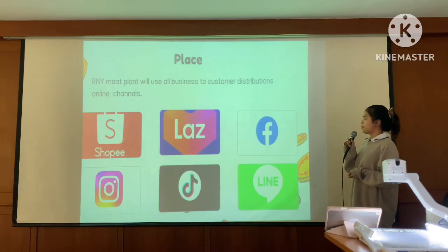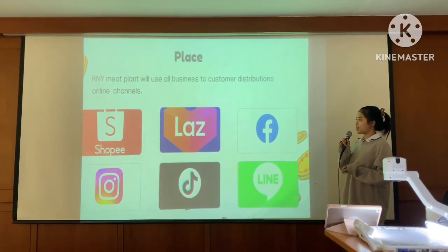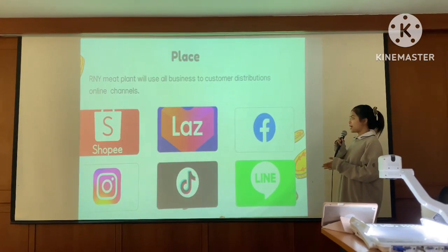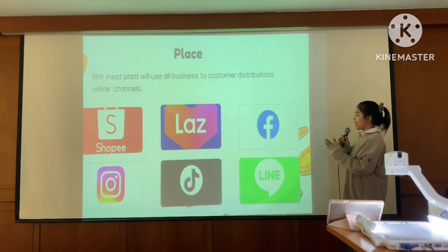Place. The plant-based meat product will use direct-to-customer distribution through online channels such as Shopee, Facebook, Instagram, and TikTok.